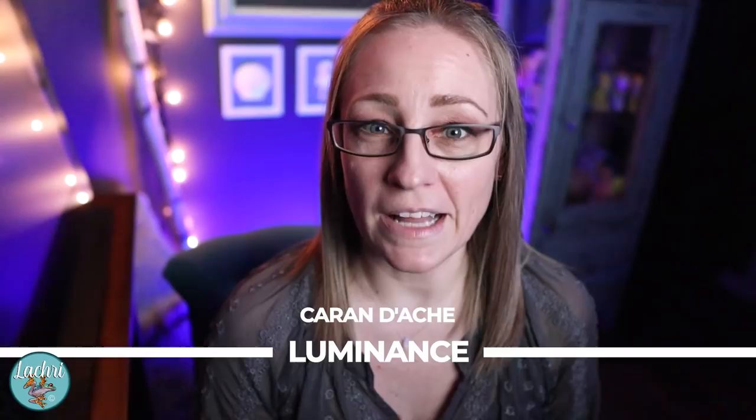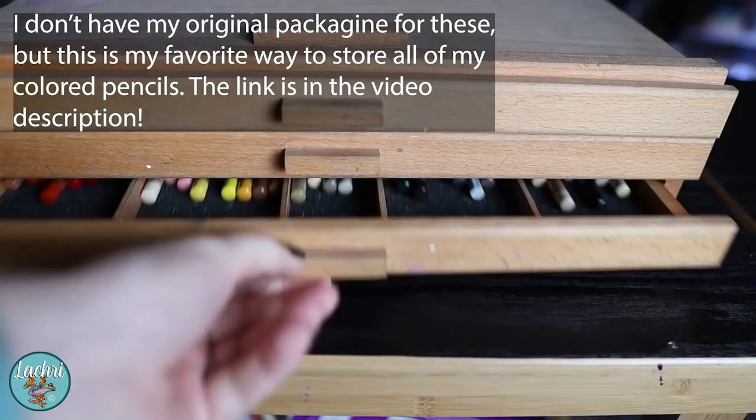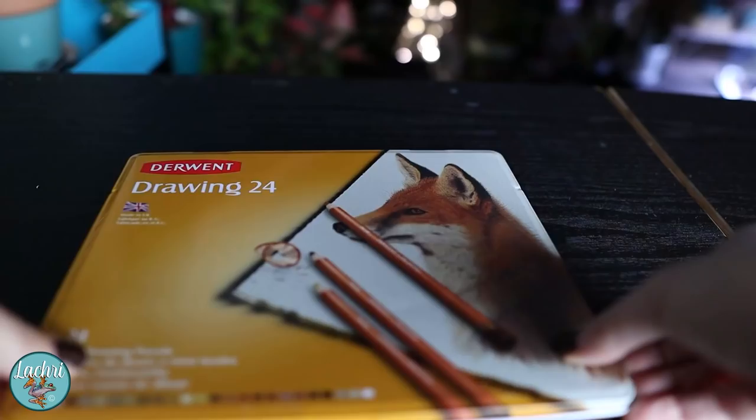Next on my list are the Caran D'Ache Luminance. These are also all lightfast — as are the Derwent Lightfast, just to confirm. The Luminance now come with 100 colors; I haven't tried the newer colors yet but I need to do a review soon. They are a wax-based pencil. They blend out beautifully — I typically blend them with odorless mineral spirits — and they work great for burnishing as well.